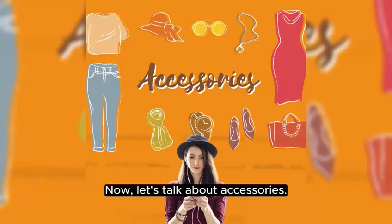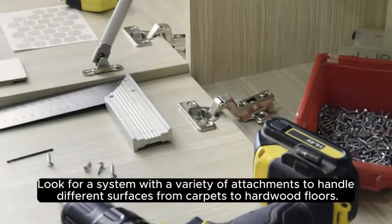Now, let's talk about accessories. Look for a system with a variety of attachments to handle different surfaces, from carpets to hardwood floors.